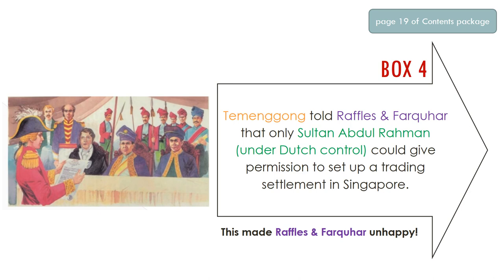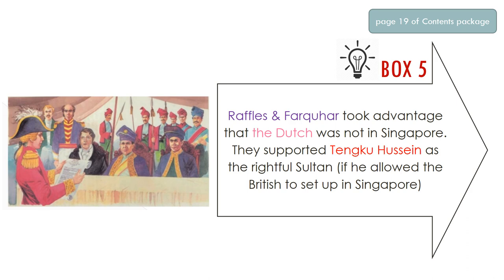After this, Raffles and Farquhar heard about the situation — that's when they come into the picture. The Temenggong, who was part of the ruling party, told them: if you want to take over Singapore as a trading settlement and set up here, you must get Sultan Abdul Rahman's permission. But remember that Sultan Abdul Rahman was under Dutch control, so this of course made Raffles and Farquhar unhappy, because the Dutch would definitely not give them control.